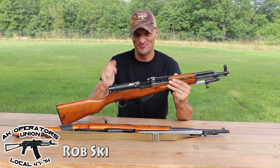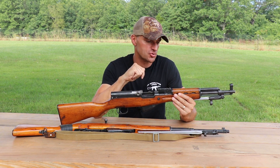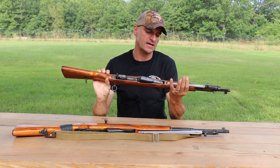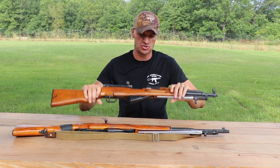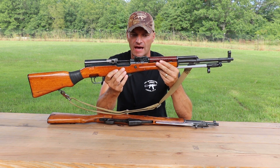SKS rifles are back into the program. We did something really cool, and I thought I would share what I have found out and how it's looking. You can see two basic versions of Norinco: the so-called Paratrooper, which has a 16.5-inch barrel, and then the Norinco with the full-length barrel at 20.5 inches.